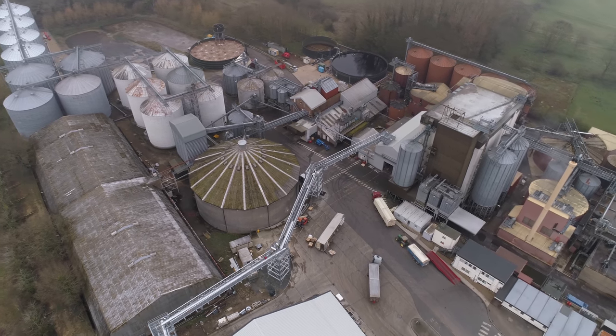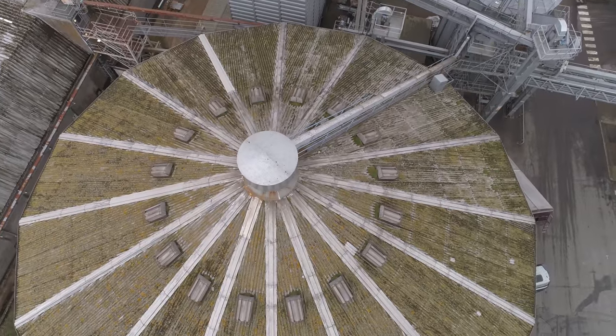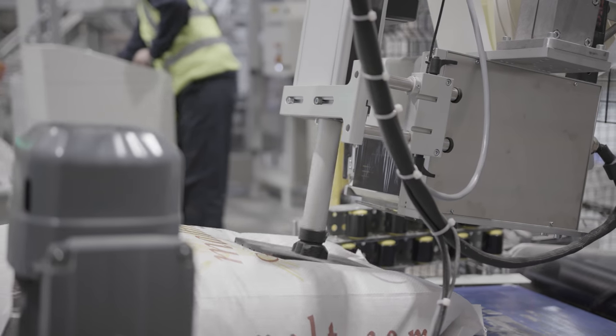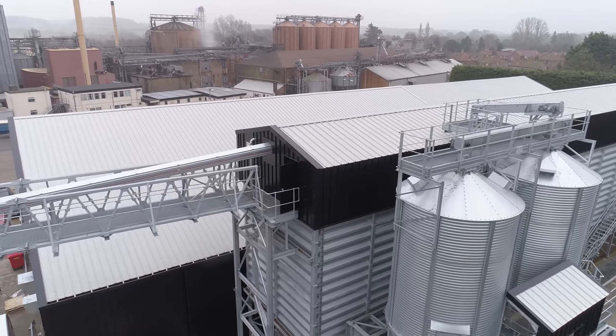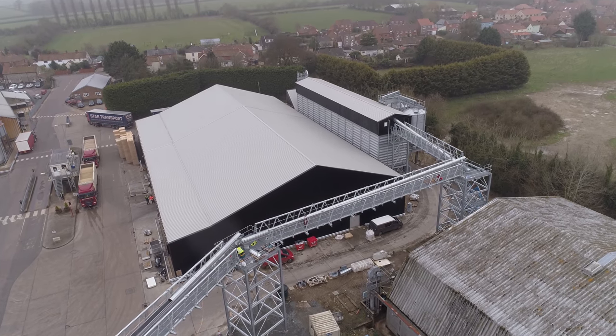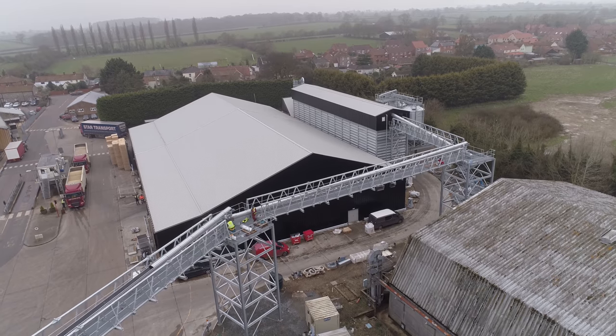The Crisp group now has five sites in the UK, with Great Ryburgh being the largest site, which produces the most varied types of malt. We produce on site 115,000 tons of malt per year at full production.